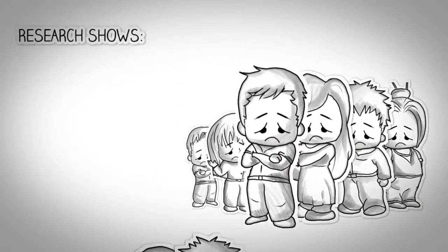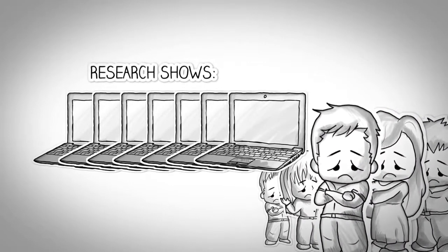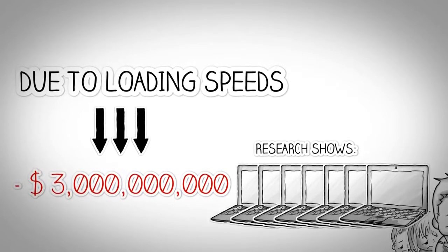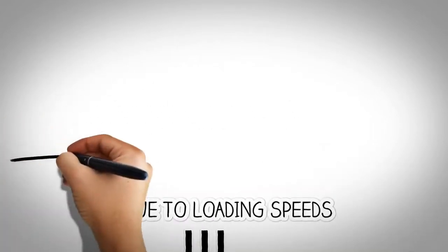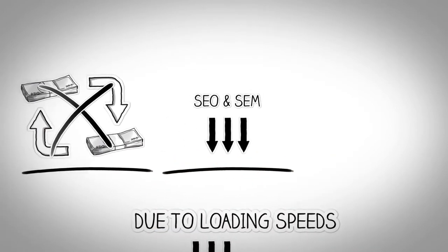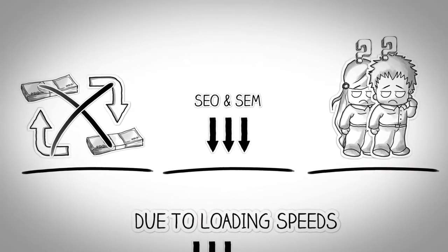Jack is not alone in this. Recent research shows that online retailers are losing an approximate of $3 billion per year due to slow loading speeds. A slow website affects e-commerce transactions, hurts SEO and SEM rankings, and frustrates your visitors.